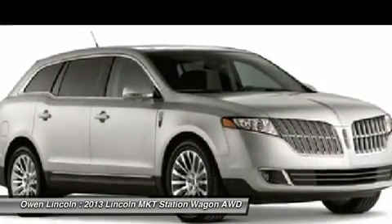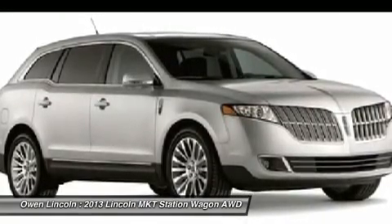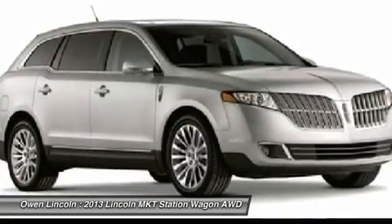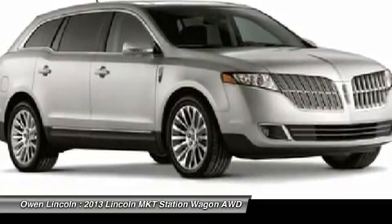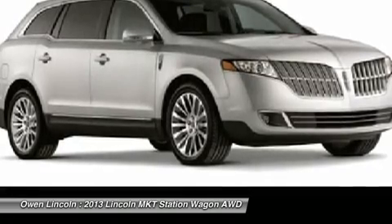Safety and Security features: Personal Safety System. Side Airbag Safety Canopy. Advanced Trac with RSC. Perimeter Anti-Theft System. SOS Post-Crash Alert. Tire Pressure Monitoring System. Warranty: 4 Years / 50,000 Miles. Dual Exhaust System. 6 Years / 70,000 Miles Powertrain Warranty.